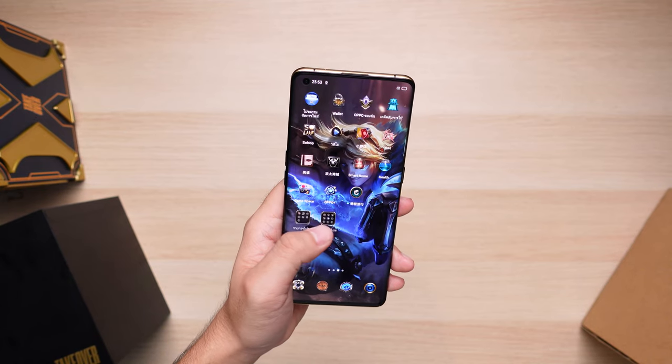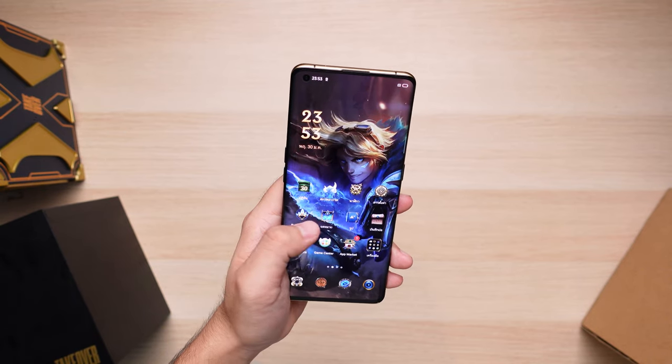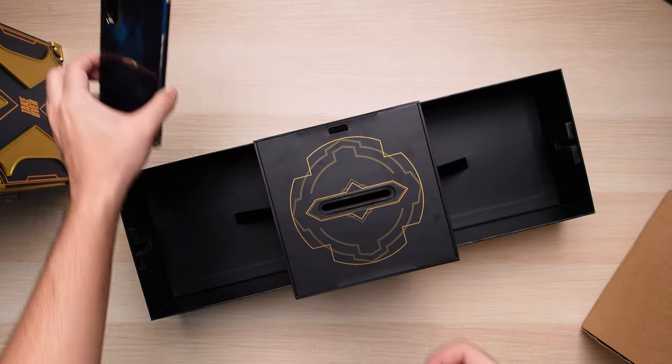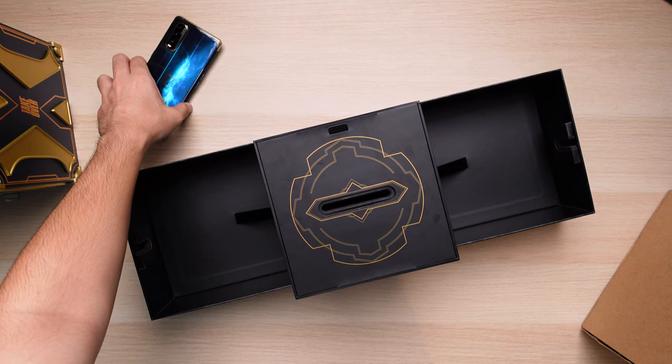However, the additional UI for the phone is not that great. While it is a nice thing to have, I can't possibly see myself using this kind of UI as my daily driver. Let's move on to the special things included within the box.